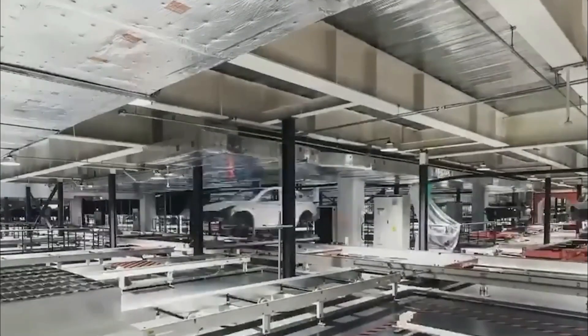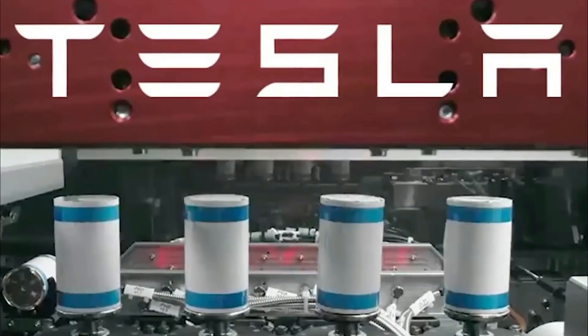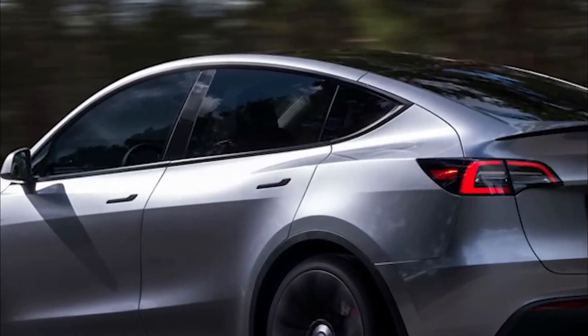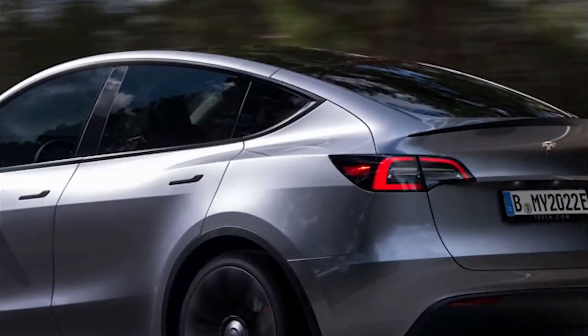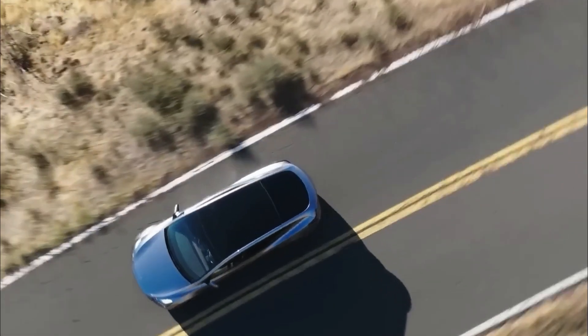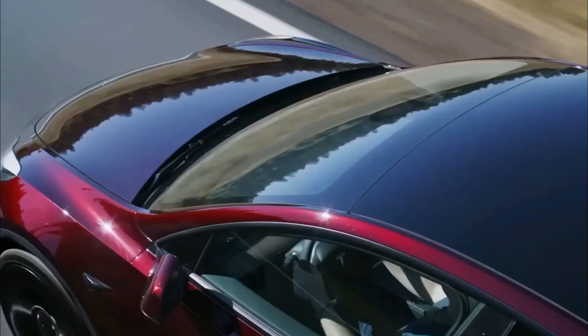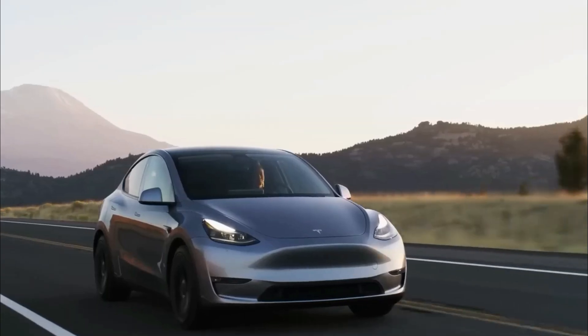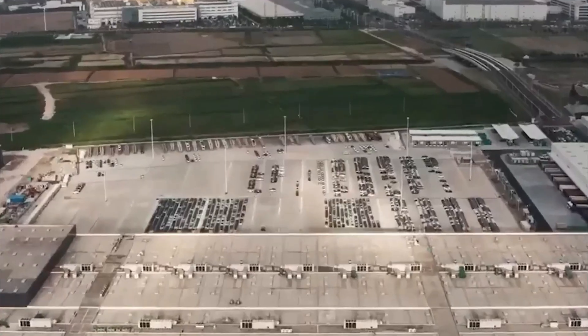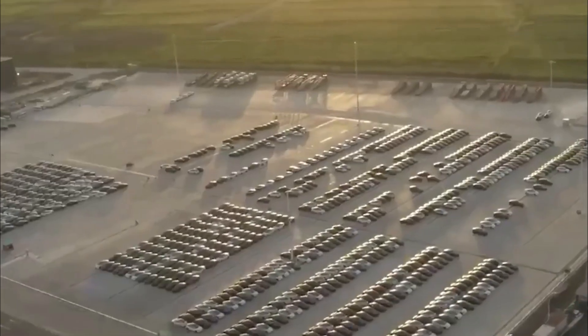For those with a taste for luxury, the 2024 Model Y offers an enticing black and white dual-tone cabin theme. This tasteful combination of colors creates a harmonious environment that exudes elegance and sophistication. Whether you're heading out on a weekend adventure or commuting to work, the cabin's dual-tone theme elevates the overall driving experience, making every trip feel like a first-class journey.